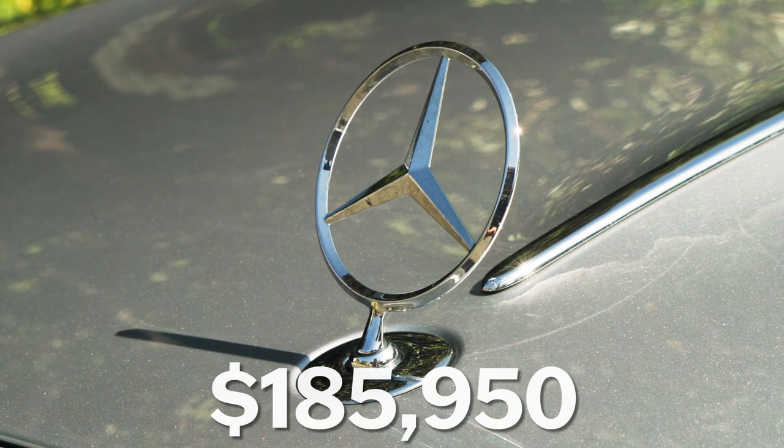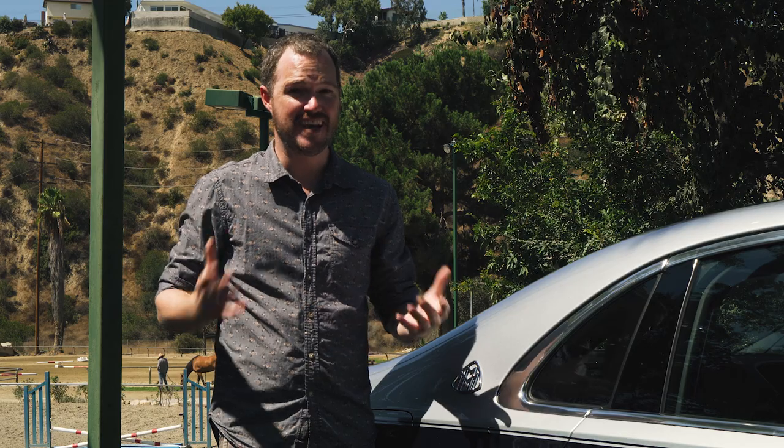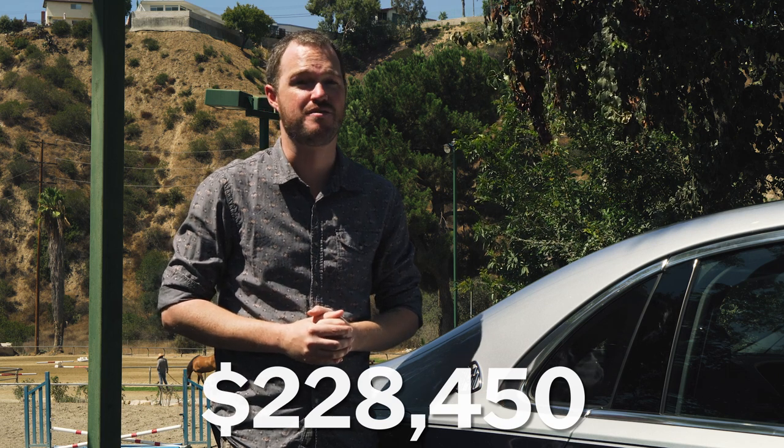The Mercedes-Maybach S580 has a starting price of $185,950. That's definitely a lot of money, and this vehicle adds to that with the special paint, a leather interior option, and a few other niceties, bringing the total to $228,450.